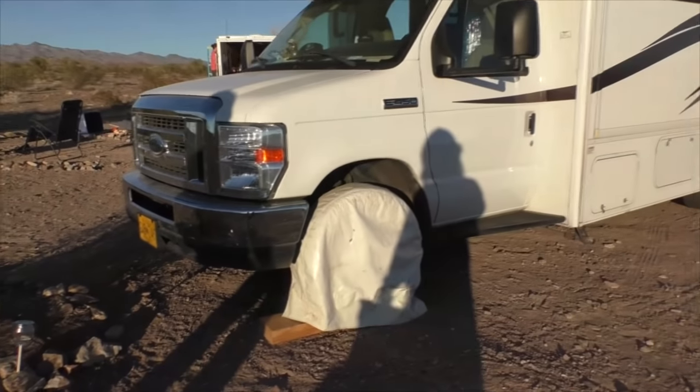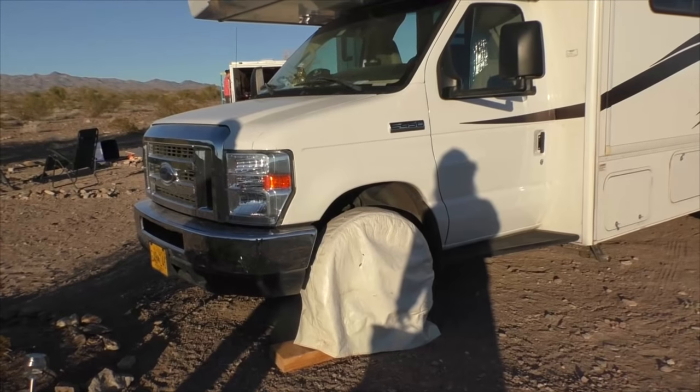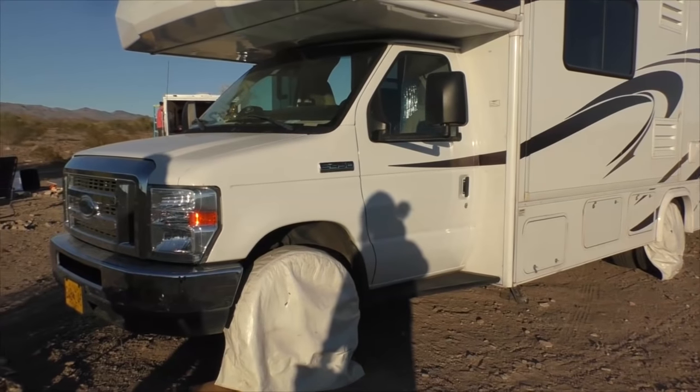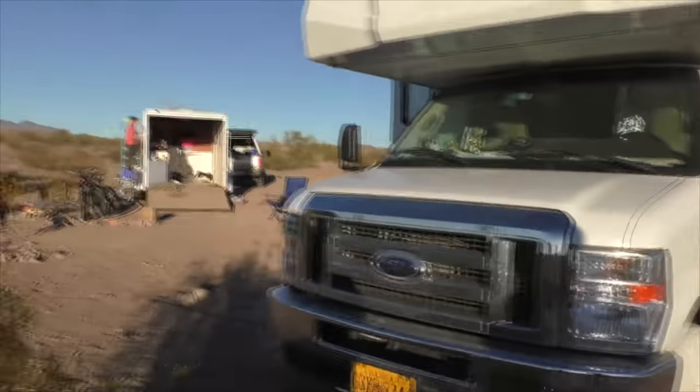What are these white things on the tires for? Those are to keep the sun off your tires because they're brand new tires I just bought. That's hard on them when you park, so a lot of people put those over the tires to protect them — preserving the life of the tire.